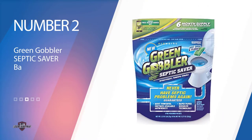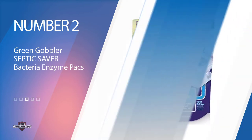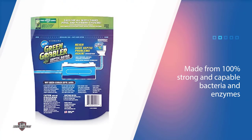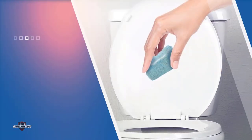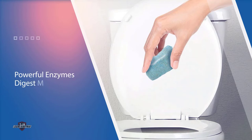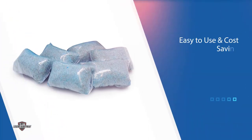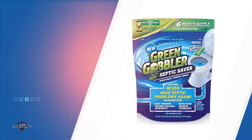Number two: Green Gobbler Septic Saver Bacteria Enzyme Packs. Accumulation of grease, fats, organic matter and similar waste is a significant reason we experience frequent blockage in the sewage system. The Septic Saver is one of our best recommendations mainly because of its stable composition — it's made from 100% strong and capable bacteria and enzymes that digest the underlying waste entirely, clearing your septic pipes for uninterrupted flow. This product also offers great value for the price, all thanks to its bargain basement range.